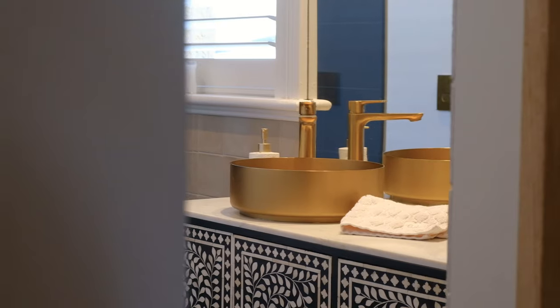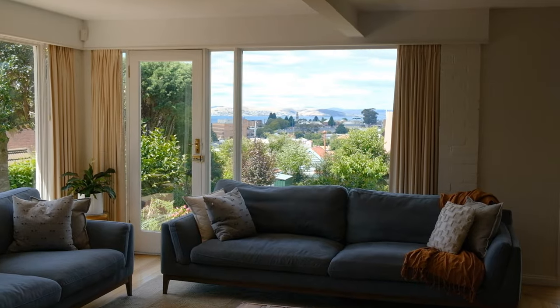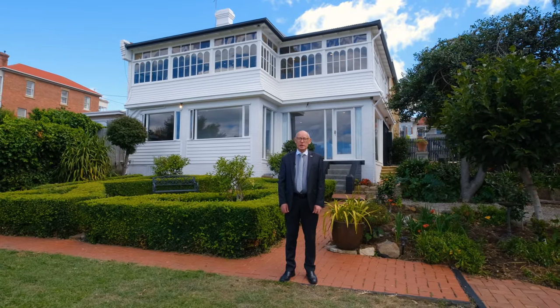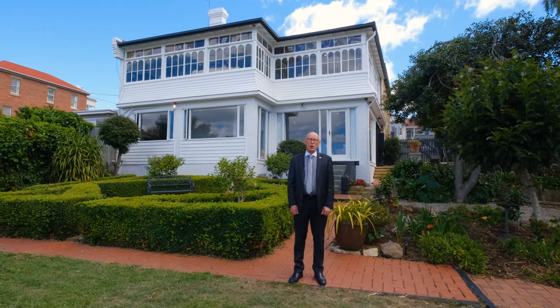There is so much more to see and experience with this fabulous property, so I welcome your calls to arrange an inspection of what is truly a superior quality family home.